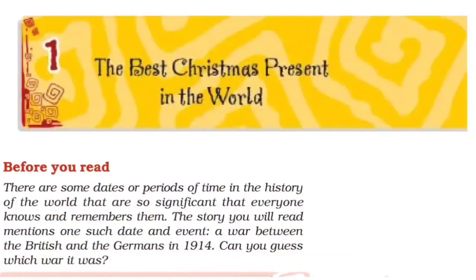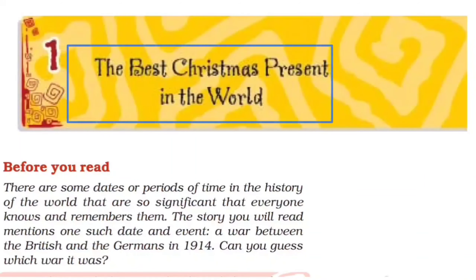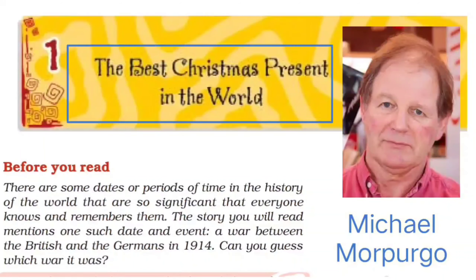Hello everyone, today we are going to begin the first prose lesson in your MGSS Rajasthan syllabus called 'The Best Christmas Present in the World', written by Michael Morpurgo.